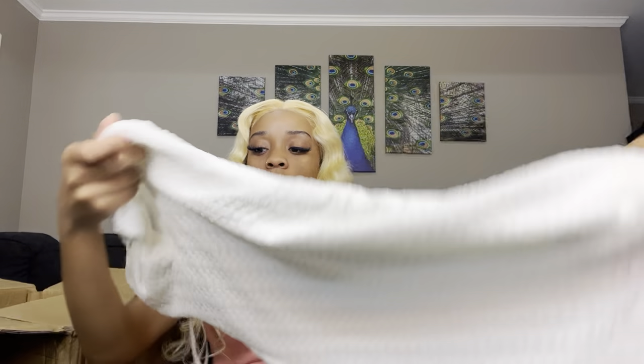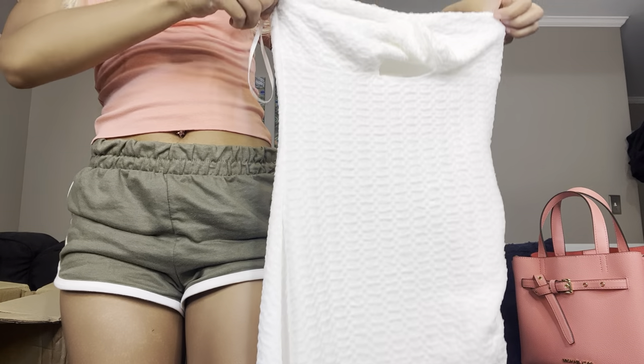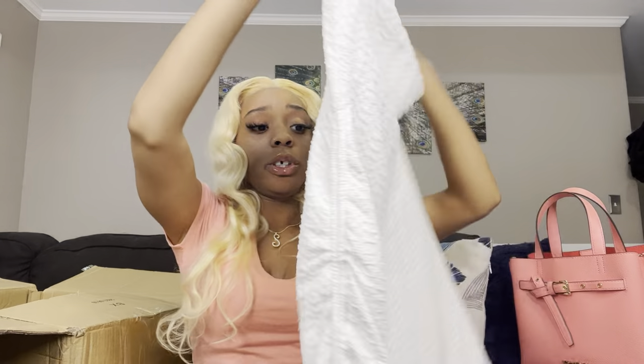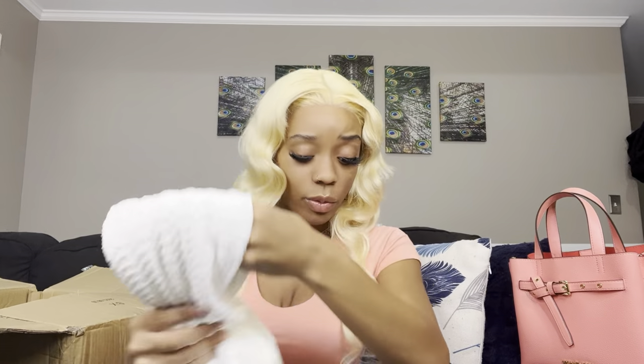This is the white dress that I got. Let me show y'all — that's how it looks at the bottom and that's the top right here. Super cute! I got this because on the model she looked amazing, and the reviews were good. I figured if they look good in it, I know I will. It's super duper soft.